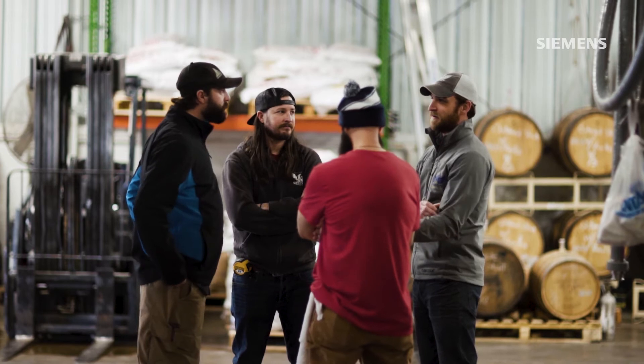The biggest thing for me is reliability. In this industry, we're constantly dealing with things that are broken, and to know that the equipment running my brew house is consistent and reliable is invaluable to me.